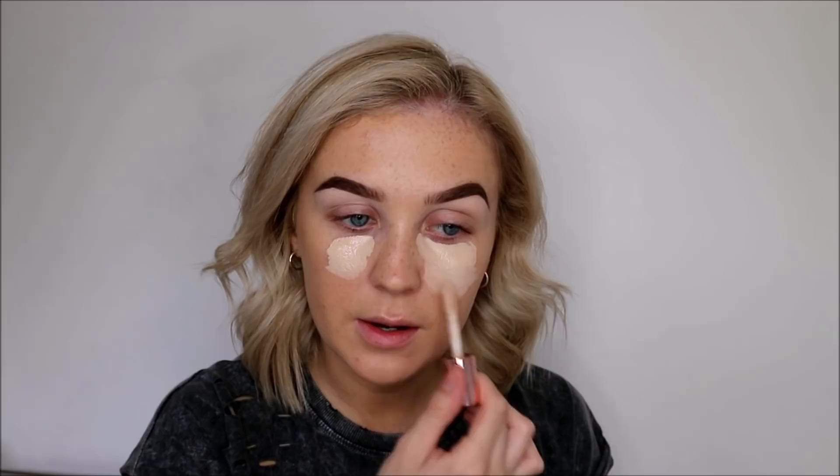I'm using the Makeup Revolution Conceal and Define Concealer in the shade C1. I'm going to London at the end of August to see Roisin, my friend. Roisin's actually coming home which I'm absolutely buzzing about because I only ever see her — we used to see each other literally every single day. We were in the same form class, two of our A levels were the same, we were in choir together. And then I was like, oh my god where'd she go? She's in London. So yeah, it'll be so good to have her back.